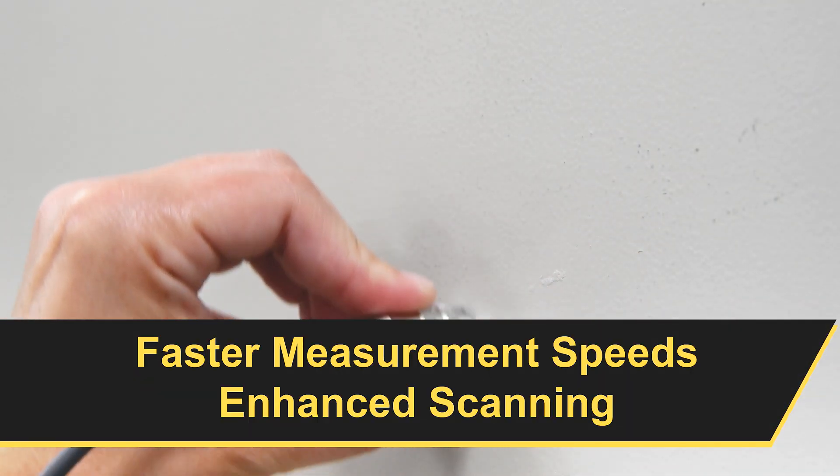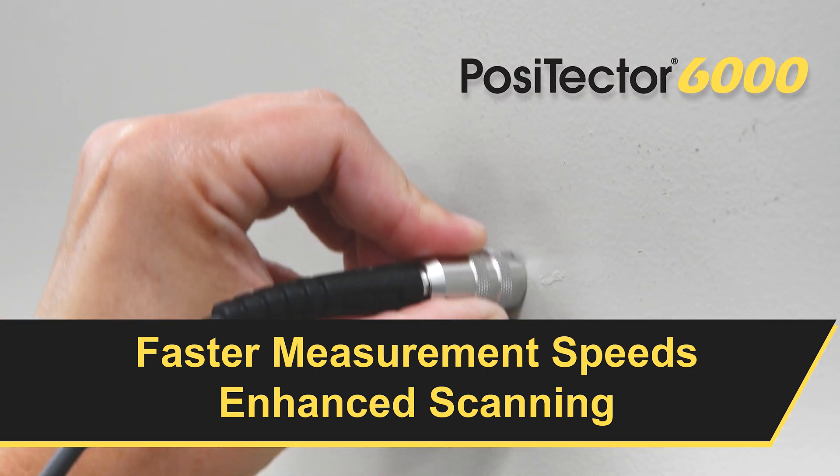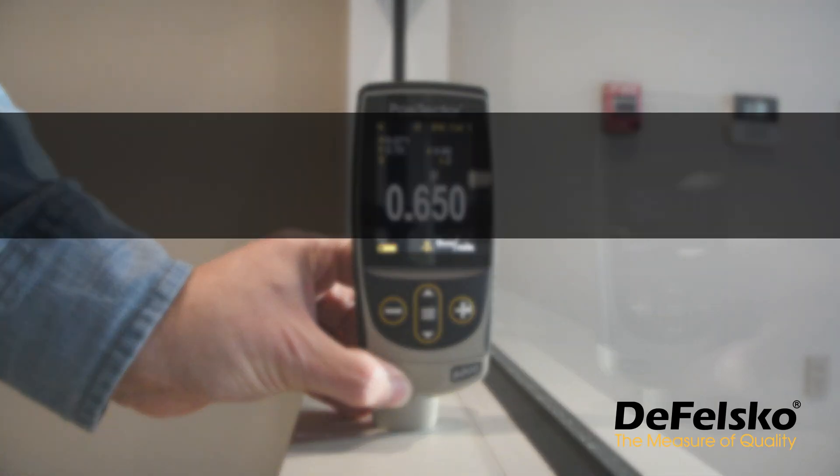Faster measurements and enhanced scanning capabilities are just two ways the PosiTector 6000 streamlines the inspection process. Learn more at defelsco.com.